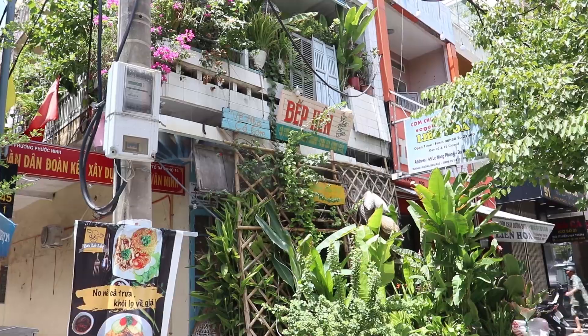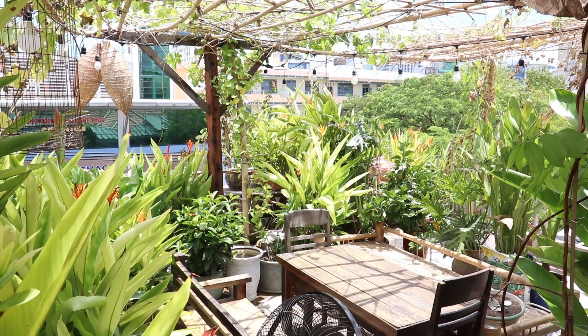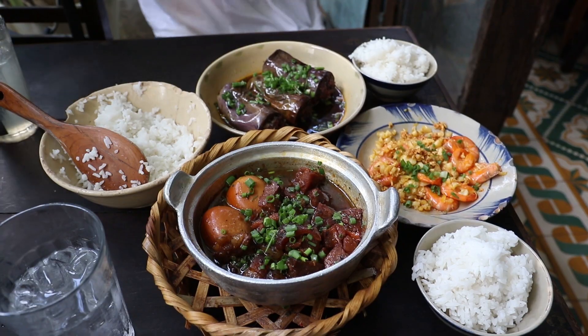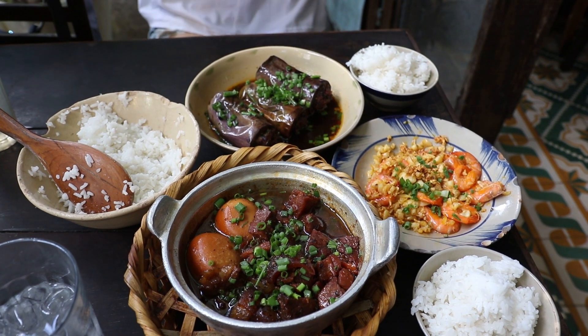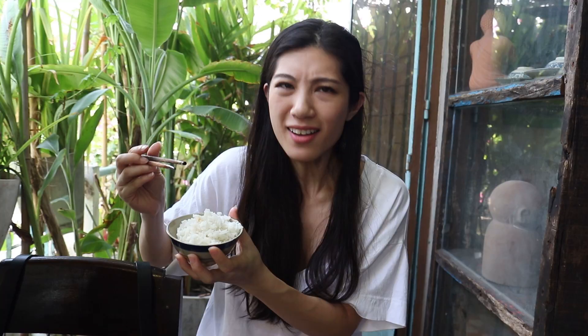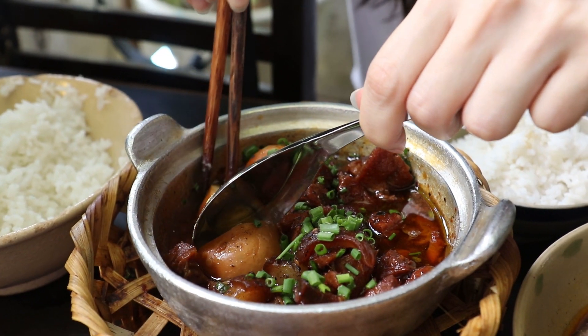Our second place is a family-style restaurant called Bep Hen. This place looks really cool — it's got a lot of plants and tropical vibes going on. The food here smells and looks amazing. We've got some caramelized pork with eggs, fried garlic corn, and eggplants stuffed with meat. I'm going to try this caramelized pork — very hot and sweet too. It's the kind of pork I like where it's got a bit more chew to it, really yummy.